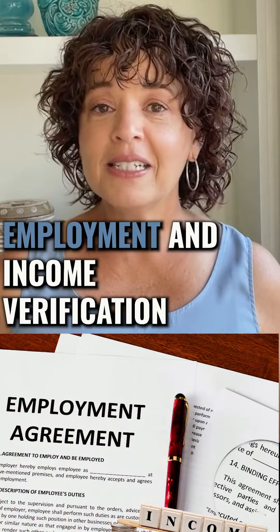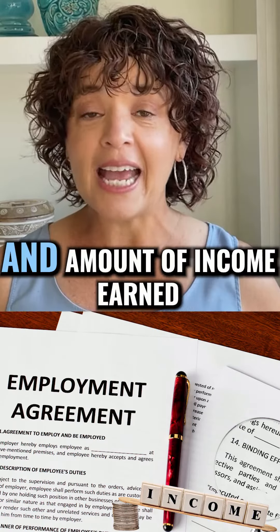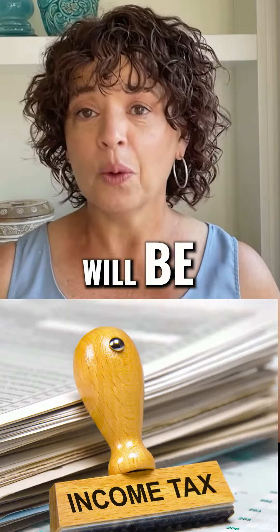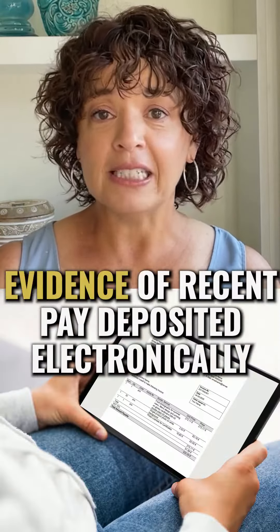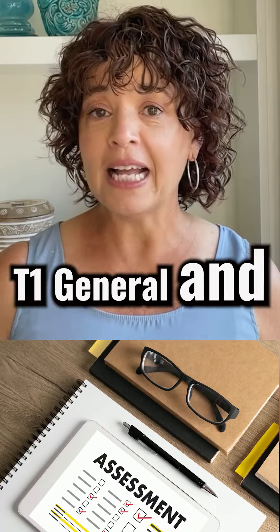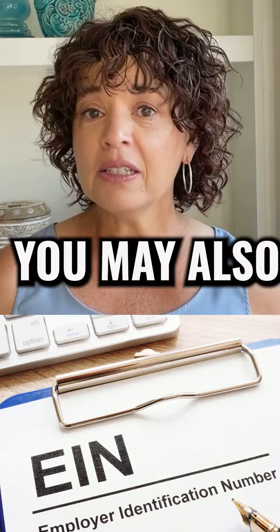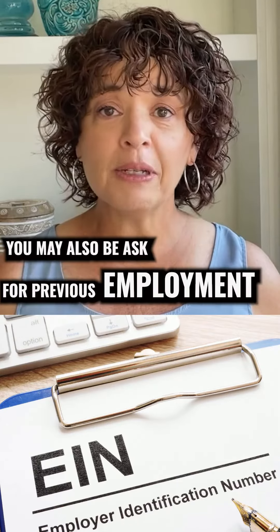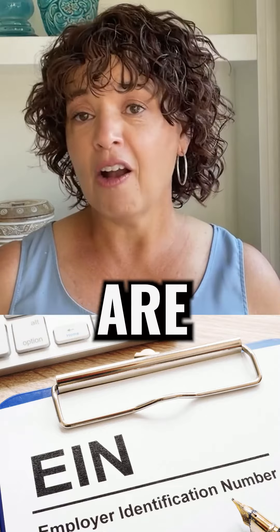Number one: employment and income verification. Documentation that confirms your employment status and amount of income earned will be required. You can use a copy of your recent pay slip, evidence of recent pay deposited electronically, T1 general and associated NOAs, which are Notice of Assessments. You may also be asked for previous employment documentation and any additional income sources if they are applicable.